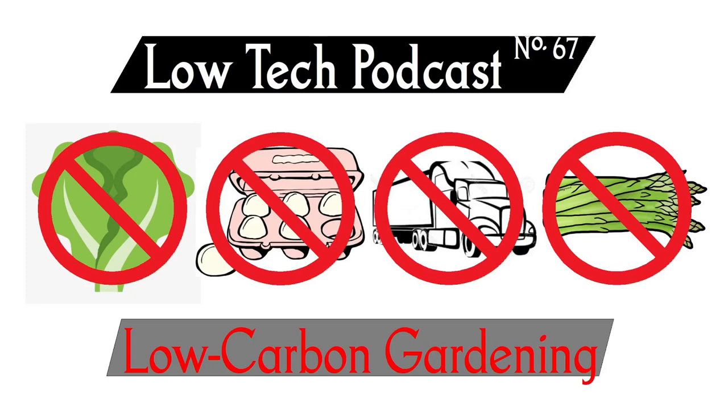How can growing food at home help fight carbon emissions? Which plants are best for reducing our use of fossil fuels? And how does this help us think about a future of local food? Let's get into it. This is the Low Tech Podcast.